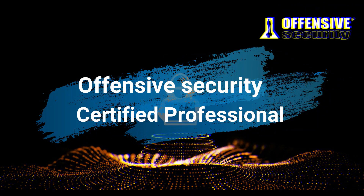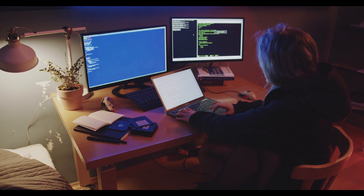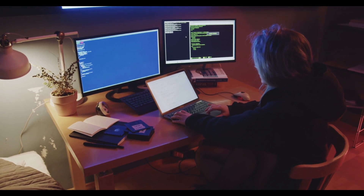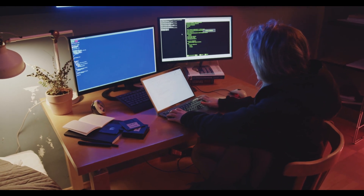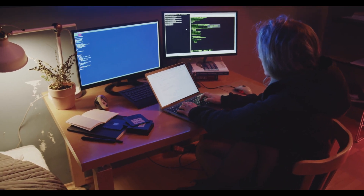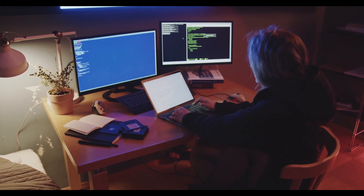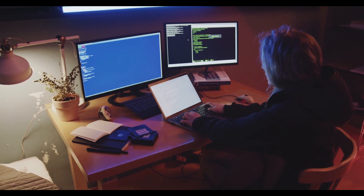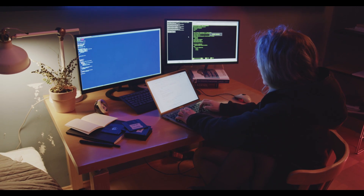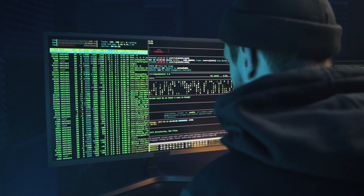Offensive Security Certified Professional, OSCP, is more hands-on and practical. It is centered around a 24-hour practical exam where you have to hack into a series of machines within a dedicated lab environment. The focus is on applied knowledge and real-world penetration testing skills. OSCP is known for its emphasis on practical skills and requires candidates to exploit machines and networks using a penetration testing methodology.